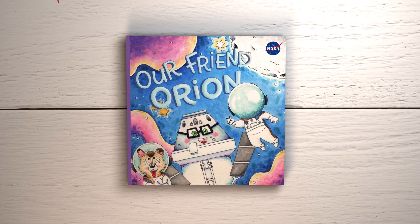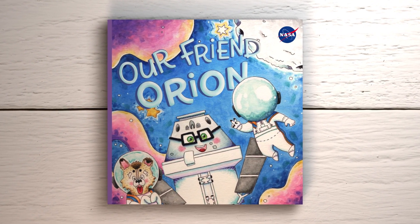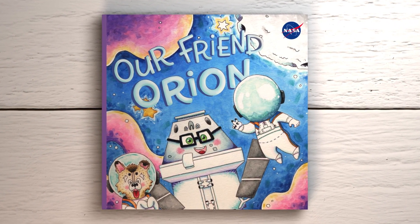Our Friend Orion. Written by Lane Polak. Illustrated by Heather Rose Legg-Click.